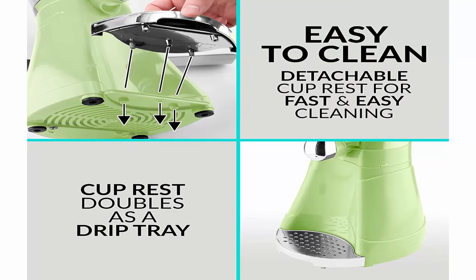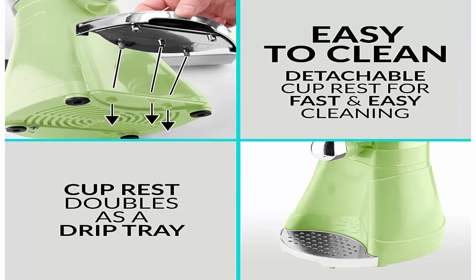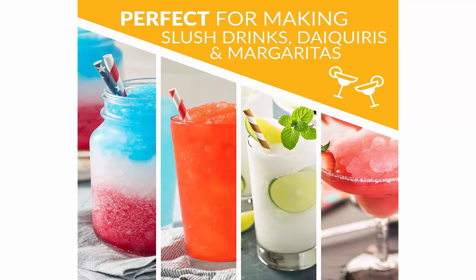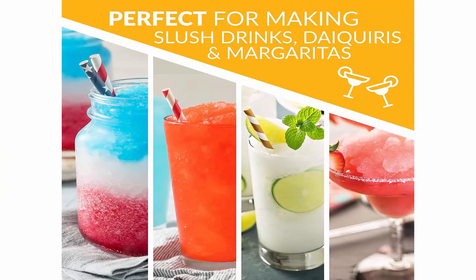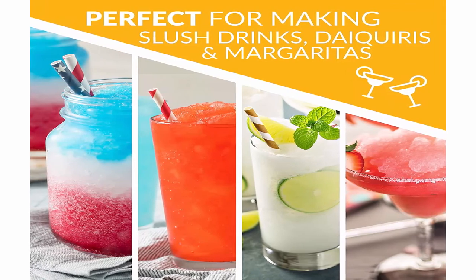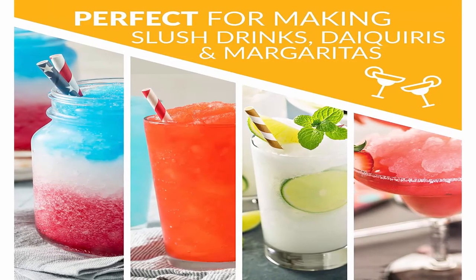Includes detachable cup rest to place your glass under the spout for easy serving, and a drip tray to catch any unwanted mess. Core storage in the bottom of the unit allows for tidy storage. Model number: TTMSB64LG.